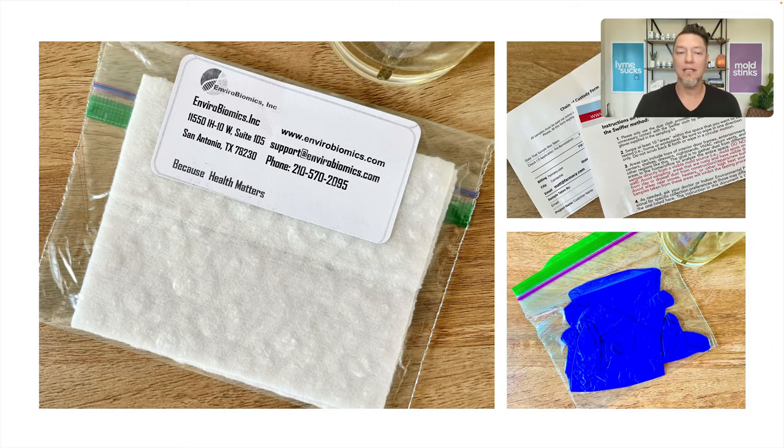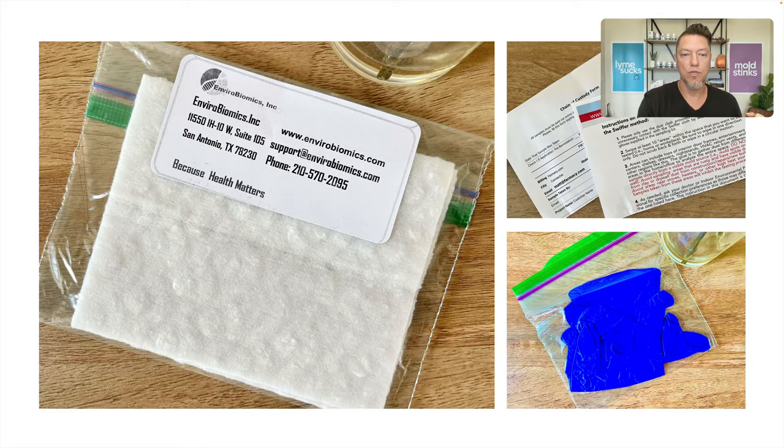This is how simple it is — this is what you get. I've thrown the pieces out on the table so you can see what it looks like. You get a Swiffer sealed in a bag, blue gloves sealed in a bag — don't touch your ERMI without your gloves — and then a chain of custody form, which is super simple to fill out, plus instructions. I also did a longer video on instructions where I go through the do's, the don'ts, where to collect, and I actually walk through our house and show you where I collect and why.